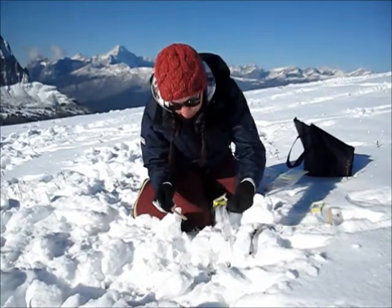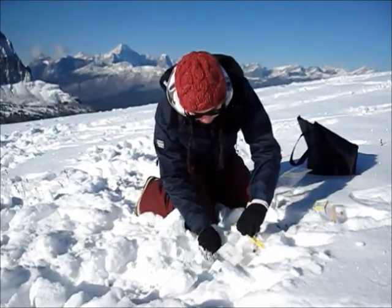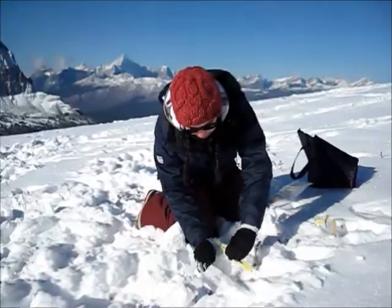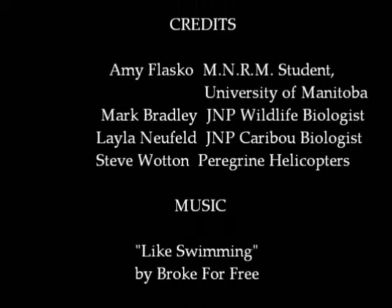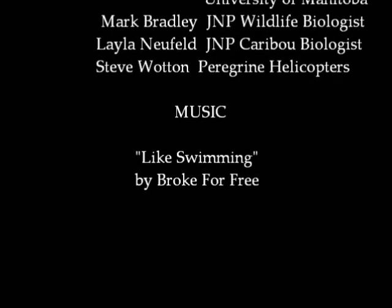Researchers rely on a visual identification of caribou or their cratering sites to choose where to land. This method has increased in popularity over the years as it has proven to be a viable tool for monitoring and studying woodland caribou populations.